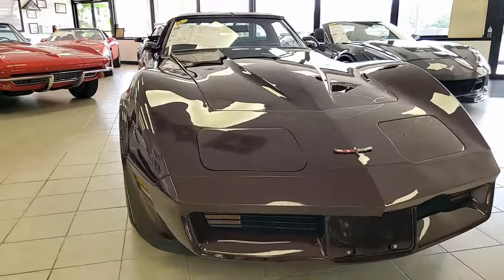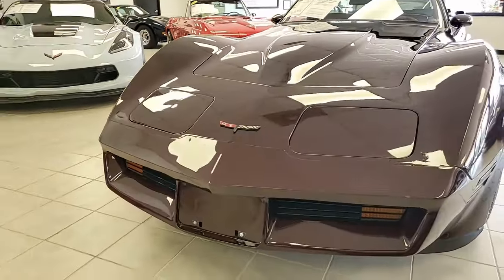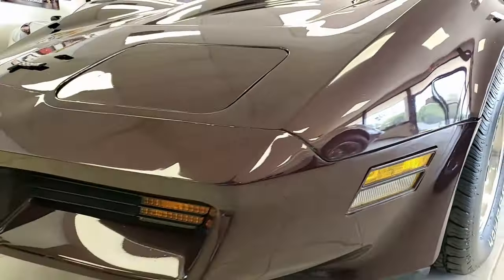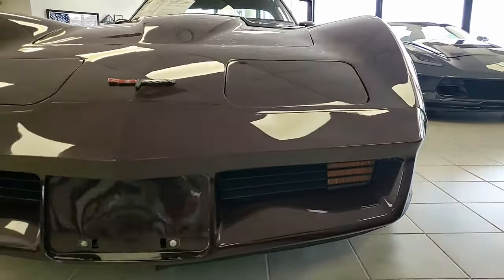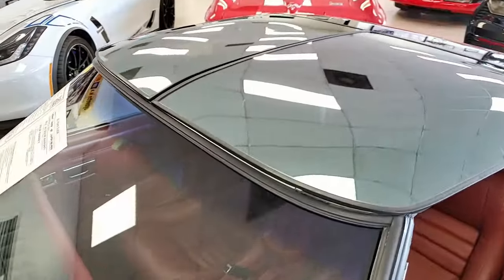Here in our showroom floor this is such a beautiful car in a deep color that sometimes some of the shots on the video don't give it the look that it should actually have. But this is beautiful — code correct dark claret metallic on the exterior, code correct dark red interior, and it has beautiful glass T-tops.